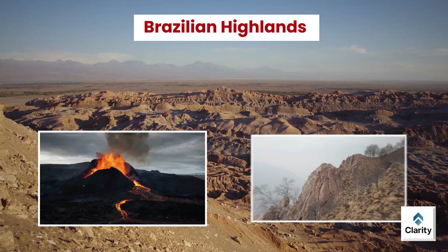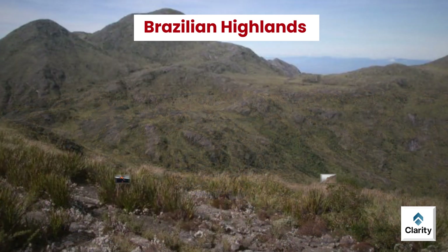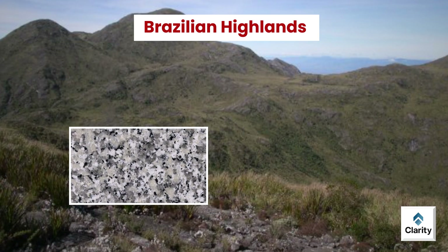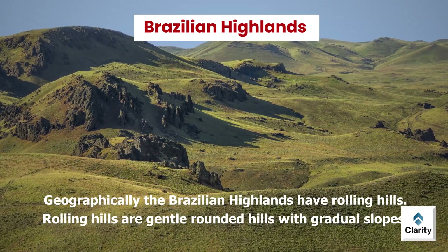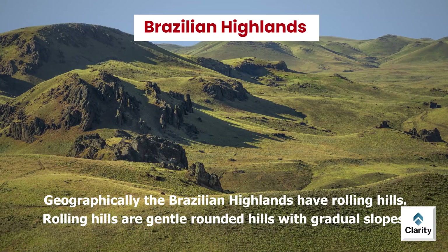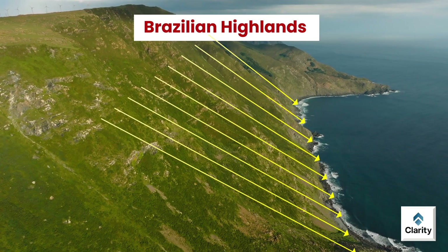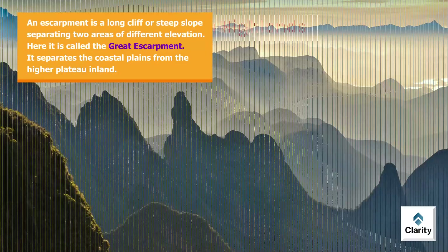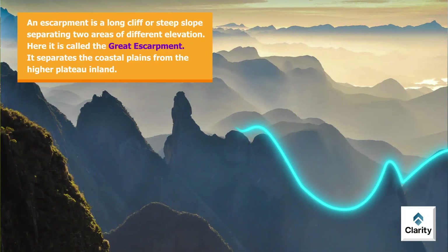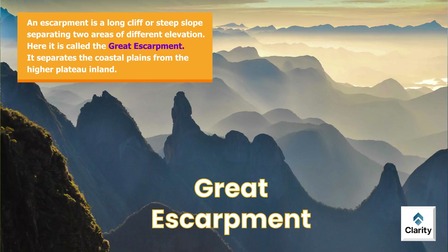Volcanic activity, erosion and uplift of ancient rocks created this plateau. The highlands mostly have hard crystalline rocks like granite and gneiss. Geographically, the Brazilian Highlands have rolling hills — gentle, rounded hills with gradual slopes. The eastern edges of these highlands rise sharply from the coastal plain. This steep slope is called an escarpment — a long cliff or steep slope separating two areas of different elevation. Here it is called the Great Escarpment, separating the coastal plains from the higher plateau inland.